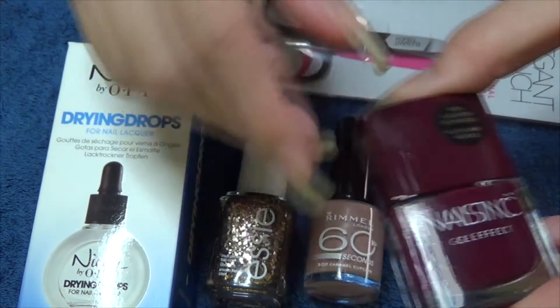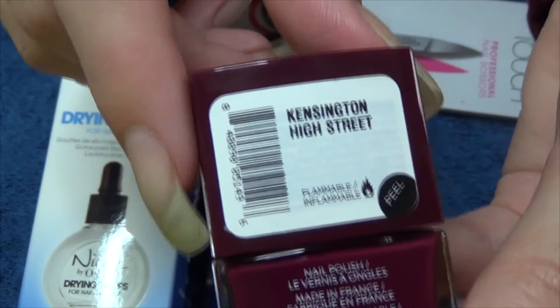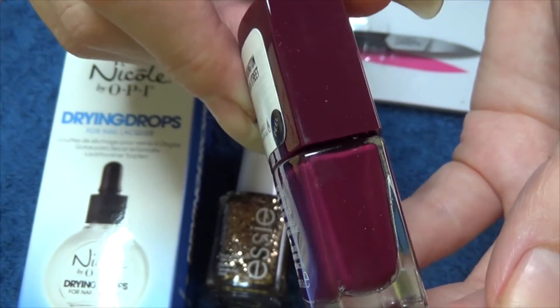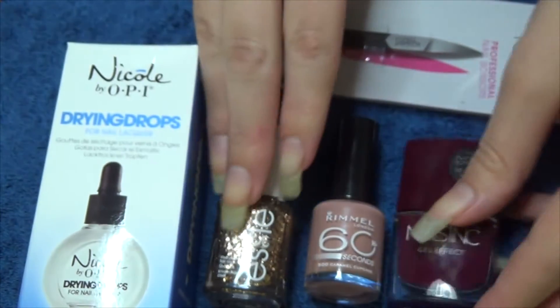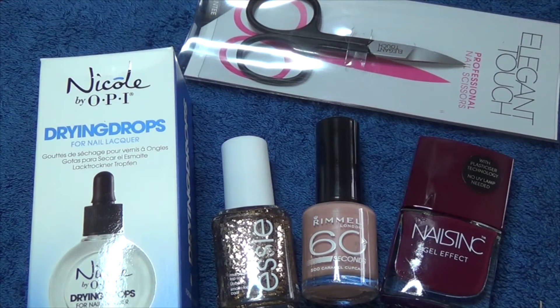The last polish is Nails Inc gel effect and this one is Kensington High Street — a lovely burgundy color, very on trend for this season. I'll do some swatches of these and let you see the pictures.